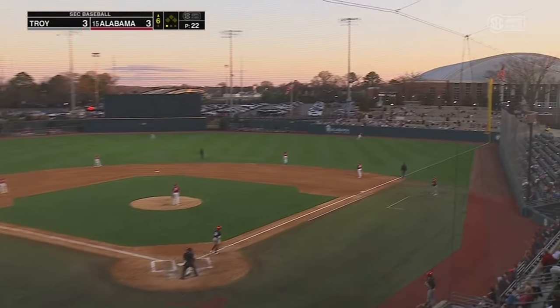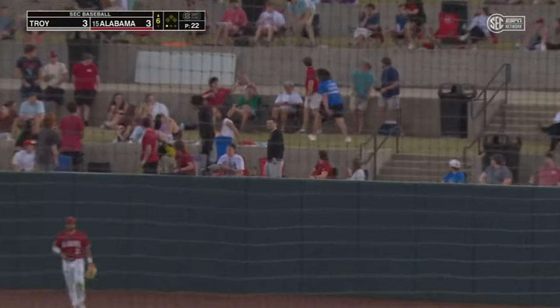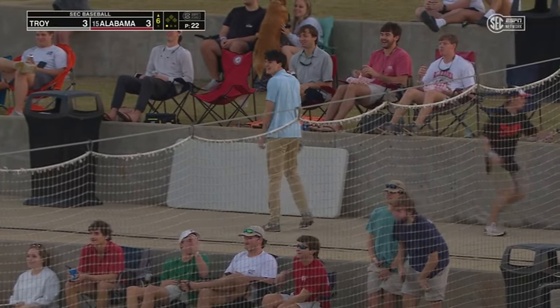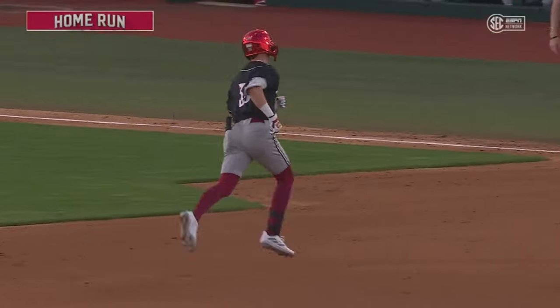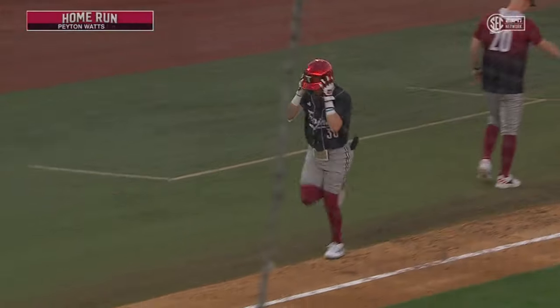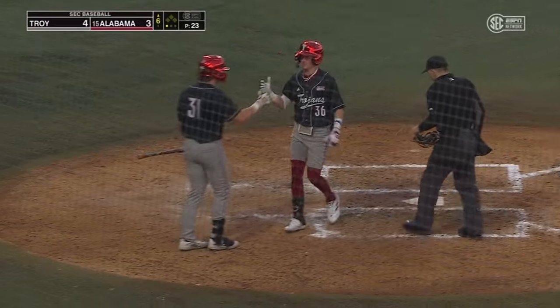That one is hit towards right field — it is up, and it is going to get out of here in a hurry. Ripped off the bat of Peyton Watts. His first hit of the ball game is a solo blast, and it gives Troy a 4-3 advantage here in the top of the sixth inning. A no-doubter as it left his bat.